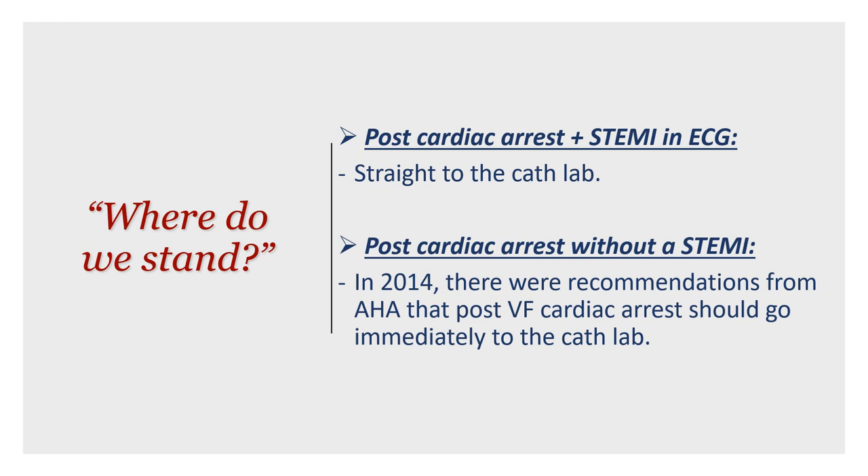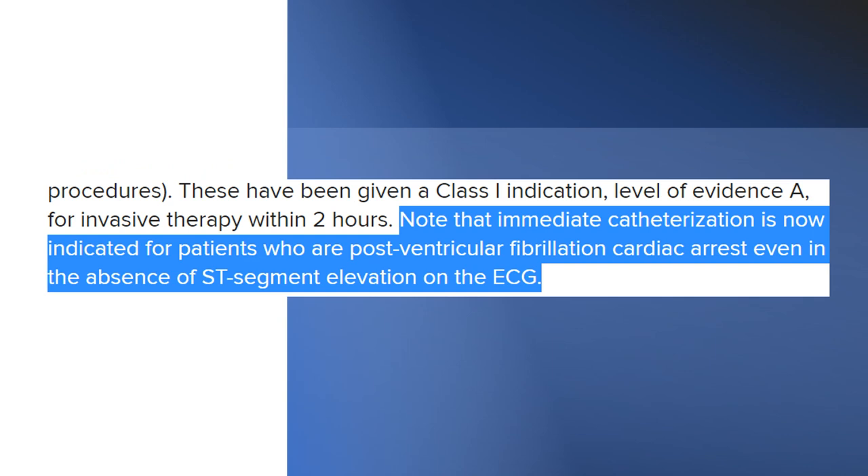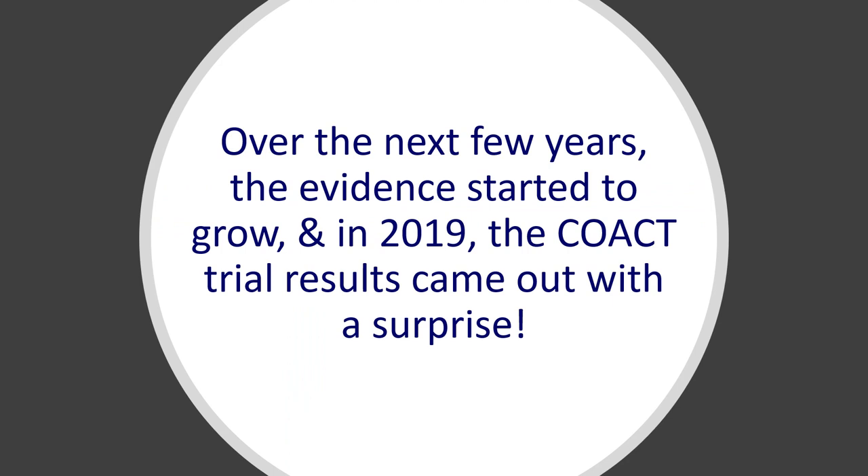Post-asystole should be treated differently. But post-VF cardiac arrest without a STEMI — this is the point of debate. In 2014, the American Heart Association recommended that post-VF cardiac arrest should go immediately to the cath lab, while post-asystole should be treated differently. These recommendations came from the 2014 AHA and ACC guidelines for management of patients with non-ST elevation ACS.